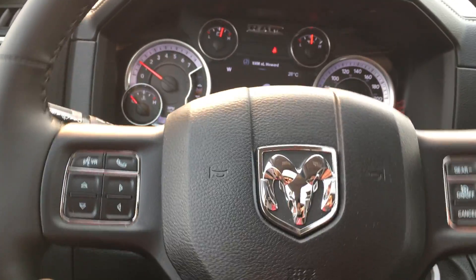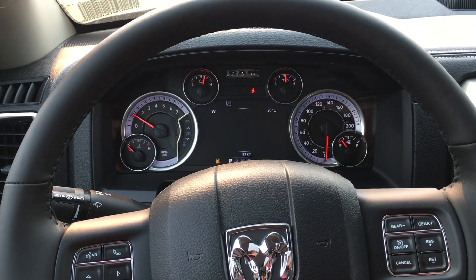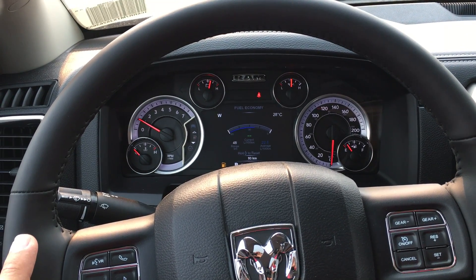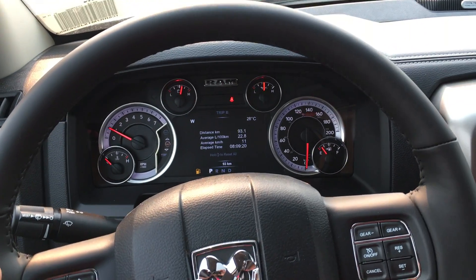All of this is customizable. You can push a button and scroll through — it'll tell you every temperature and every pressure you need in your truck, your fuel economy, Trip A, Trip B.